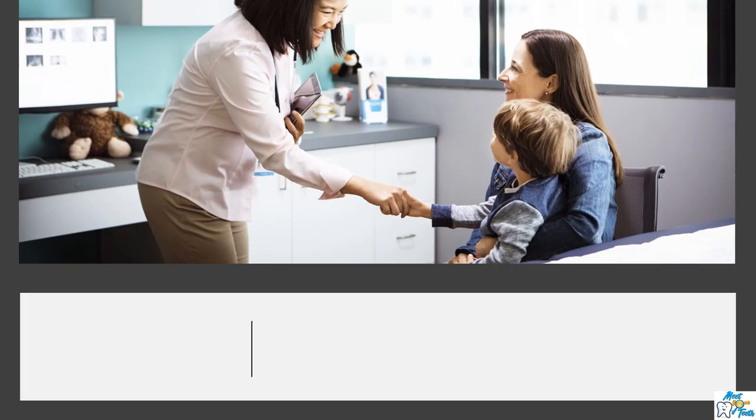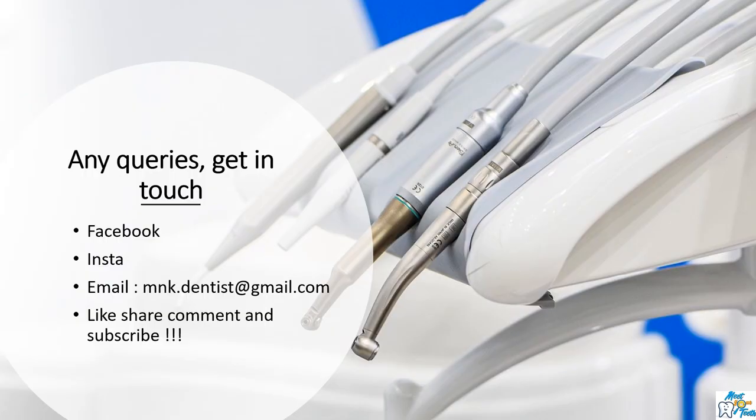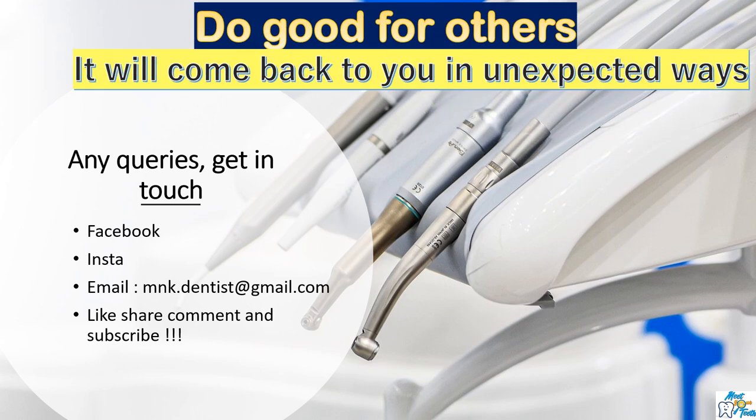Before I finish, I would like to highlight that recently some dental organizations have raised concerns and asked the GDC to suspend this route of registration, or to arrange an exam and only allow registration of candidates who have passed the exam, because they believe the standard of care could be compromised. So it is my sincere advice to always bear in mind patient safety, work in the best interest of the patient, and strive to deliver the highest standard of dental care. At the moment, nothing has changed regarding the registration process, but in the future there may be a different type of assessment. Please share this video with others who need correct guidance — it doesn't cost you anything, but doing good for someone will return to you in unexpected ways.